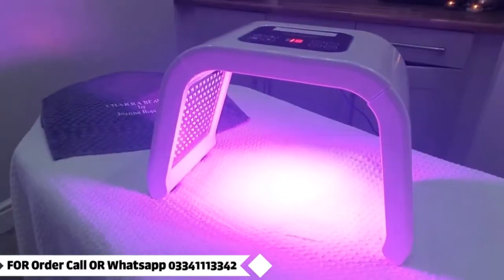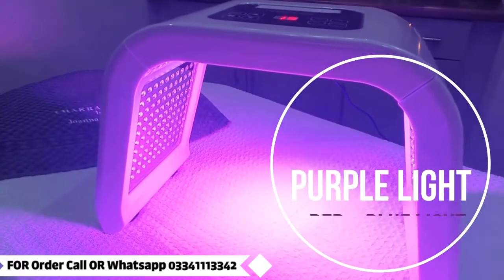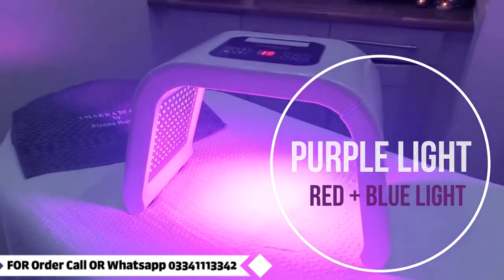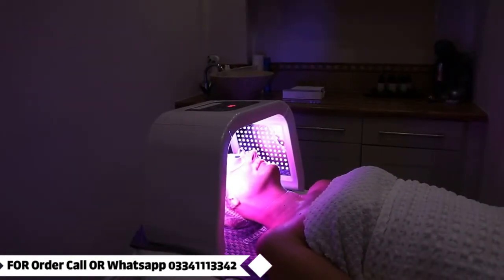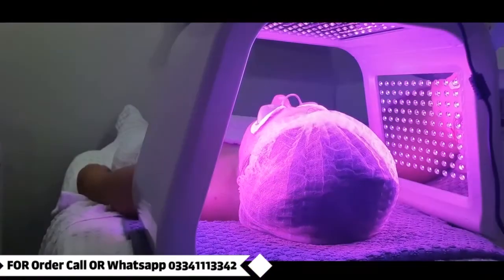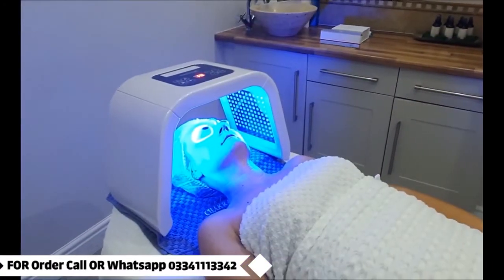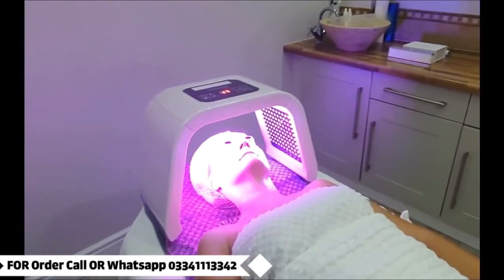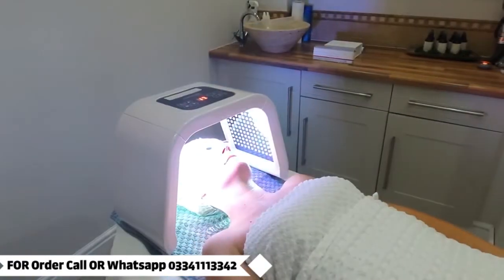There are also combinations of different lights. For example, purple light is a combination of red and blue light. It gives you anti-aging effects, sterilizes acne-producing bacteria, reduces inflammation and scarring, and reduces fine lines and wrinkles. Each of the seven different color LED lights have their energy output adjusted to your skin sensitivity levels.